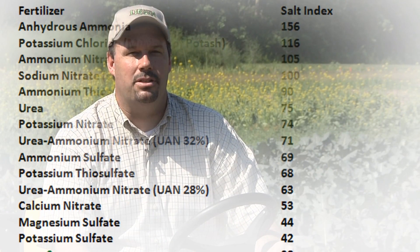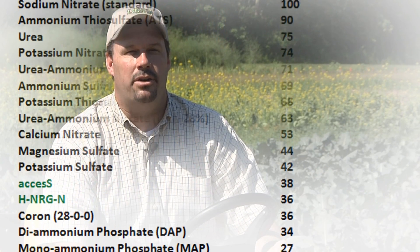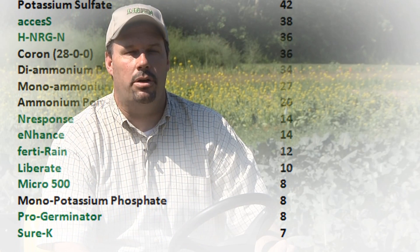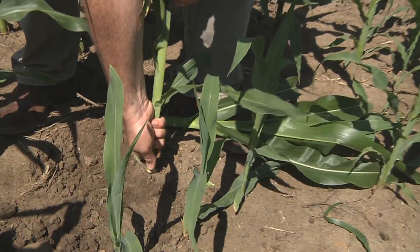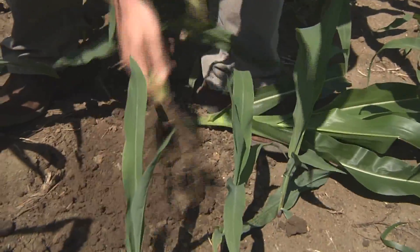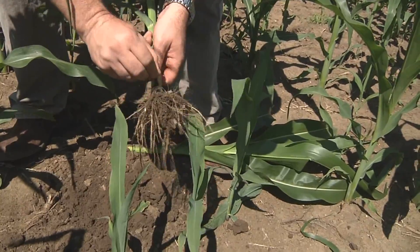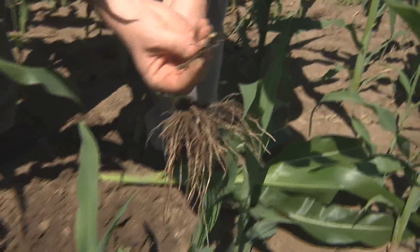When you compare fertilizer blends to a common scale using sodium nitrate as your base, you will find that Agricultural Liquid fertilizers has some of the lowest salt indexes in the industry. Agricultural Liquid's lower salt indexes actually allow those nutrients to be taken into the plant tissue with less negative side effects, much closer to the crop's root zone.